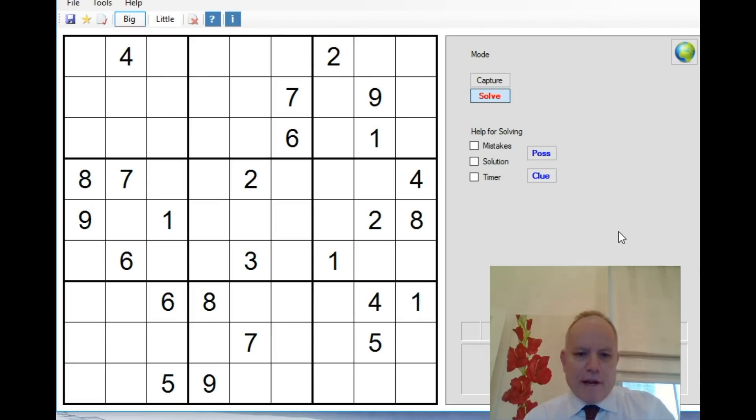Hello and welcome back to Cracking the Cryptic. Today we're going to look at a puzzle sent in by one of our followers, Gabby Dedilescu, who says he took 40 minutes with it. He called it a little beast or a little beauty, and he recommends doing it without pencil marks because it makes it more challenging.